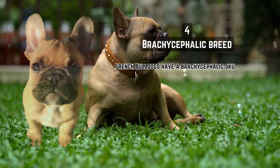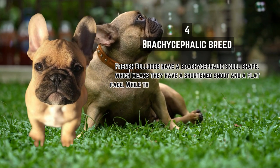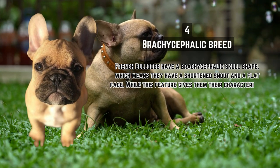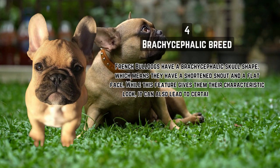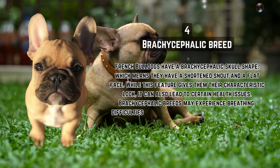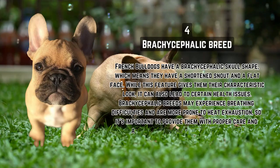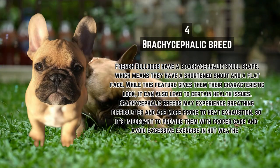Brachycephalic breed. French Bulldogs have a brachycephalic skull shape, which means they have a shortened snout and a flat face. While this feature gives them their characteristic look, it can also lead to certain health issues. Brachycephalic breeds may experience breathing difficulties and are more prone to heat exhaustion, so it's important to provide them with proper care and avoid excessive exercise in hot weather.